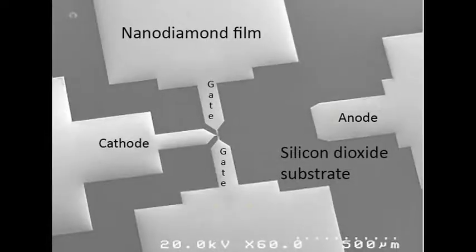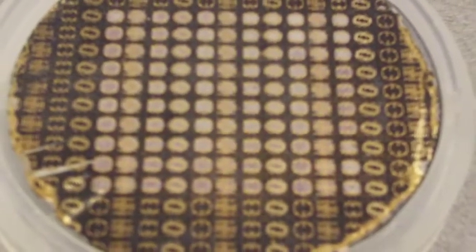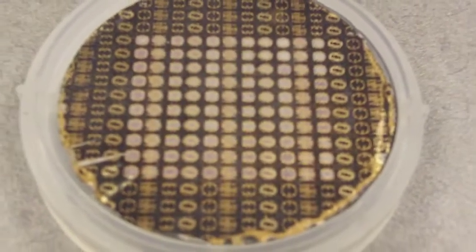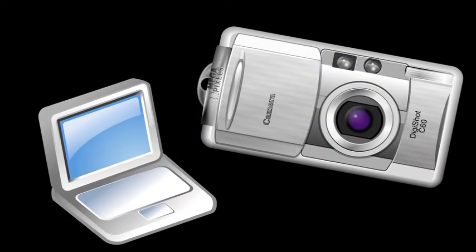Today, the team is working on more advanced circuits. Recently, they developed a small diamond chip for NASA to use in hot environments. The goal is to eventually integrate diamond circuits into most electronics.